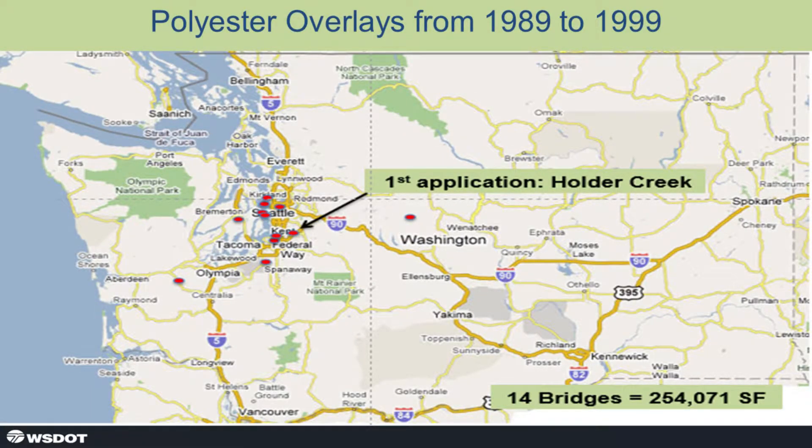Here's the scatter chart from 1989 to 1999. We show State Route 18, where we did the first application at Holder Creek. In Washington State, King, Pierce, and Snohomish counties are the high-density population areas, and folks don't want extended, prolonged road closures. Even though modified concrete overlays provide excellent service life — some in the 40-year range — they take at least 42 hours to cure, which doesn't sit well with jurisdictions. So you're kind of forced into the polyester three-to-four-hour window.